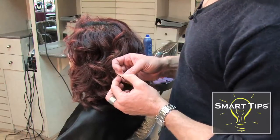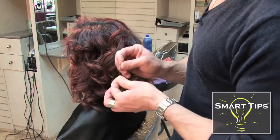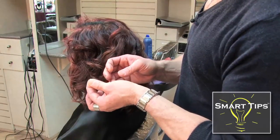First, I recommend always having bobby pins with you. You never know when you're going to need them, and those are easily found at any drug store.